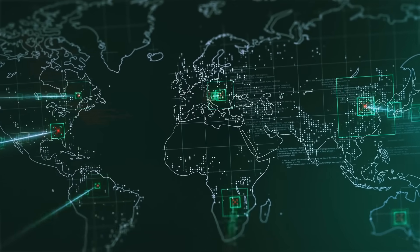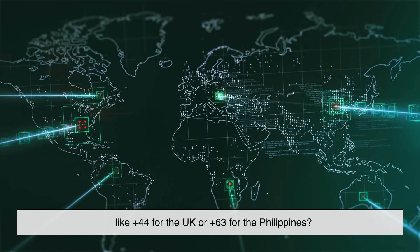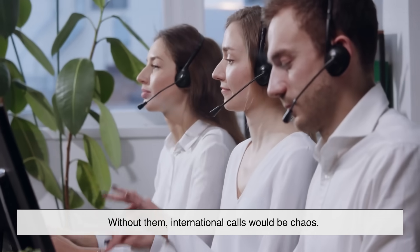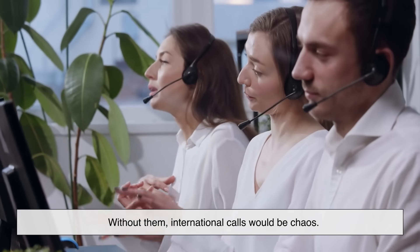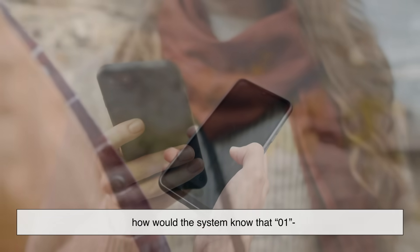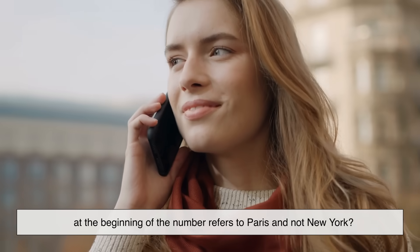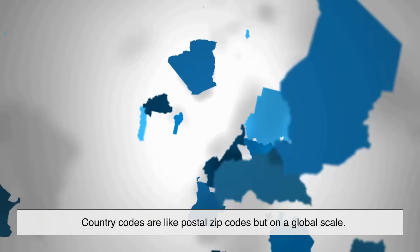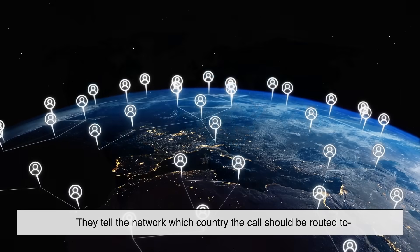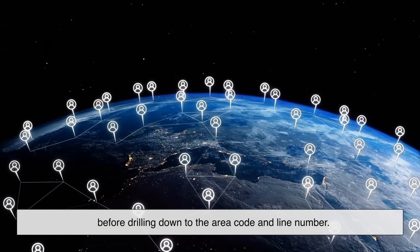Why do we even need country codes like plus 44 for the UK or plus 63 for the Philippines? Without them, international calls would be chaos. Imagine trying to dial a number in Paris without a country code — how would the system know that 01 at the beginning refers to Paris and not New York? Country codes are like postal zip codes, but on a global scale. They tell the network which country the call should be routed to before drilling down to the area code and line number.